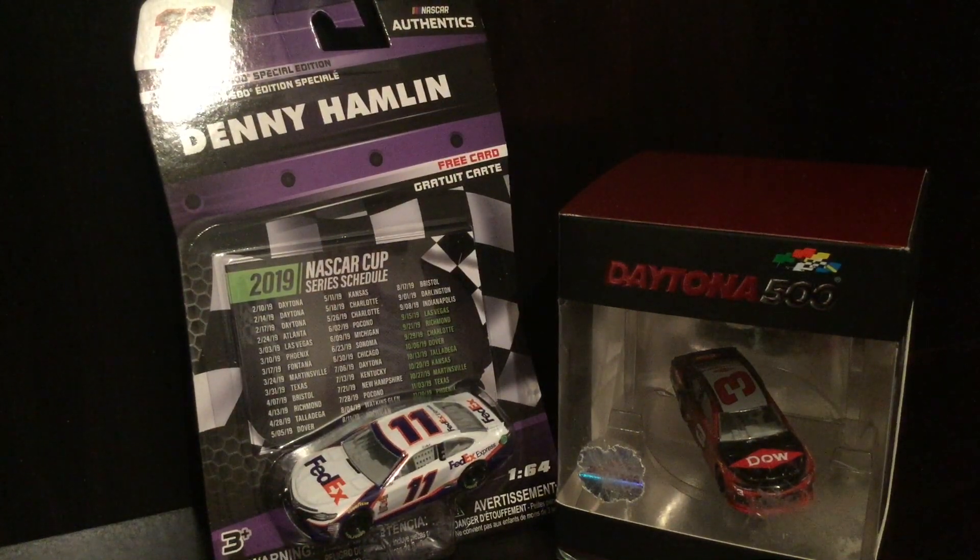What we're going to be doing today is taking out the Austin Dillon Dow Chemical Camaro, who won the 2018 Daytona 500, and putting in the 2019 FedEx Express Toyota Camry. Let's get it started.